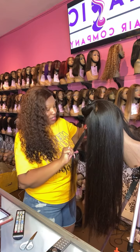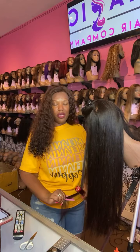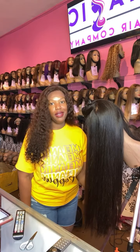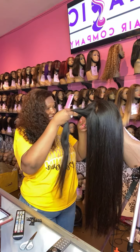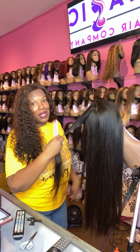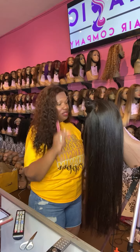We're open here in Culver City. For those of you who aren't familiar with the area, we're in Los Angeles County, about 10 miles from LAX. So if you're flying into LAX, stop on by here at Magic Hair Company and we will make sure you leave feeling like a new person with a brand new quality lace wig that will last you for years and years to come.